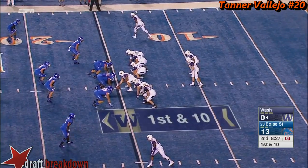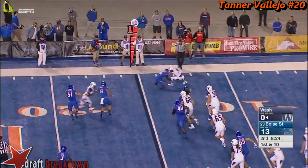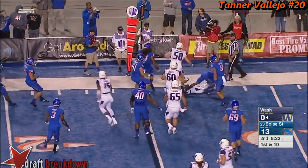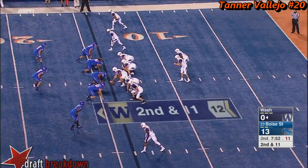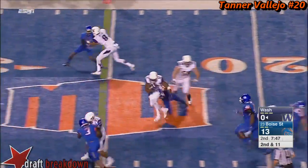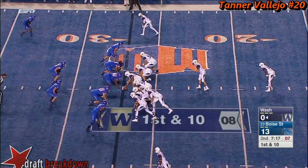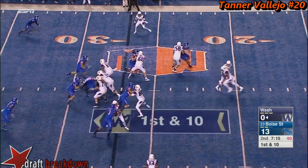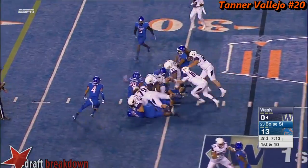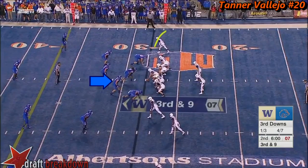He responds. First and ten — a safe pass out of the backfield, but nowhere to go. They set up the middle screen, complete. Washington with a nice run after the catch. Right between the tackles, tough sledding for Dwayne Washington.